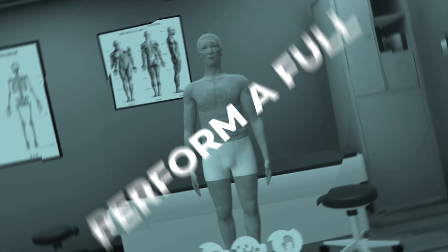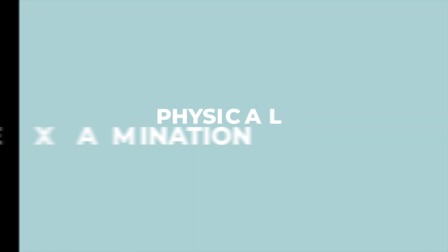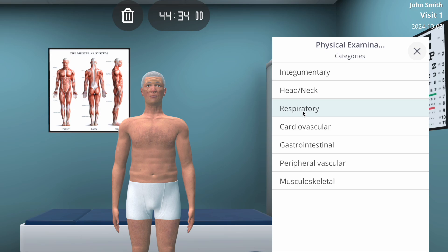Did you know that you can now perform a full head-to-toe physical examination? Welcome to our latest update. Introducing our newest feature: the head-to-toe physical examination.